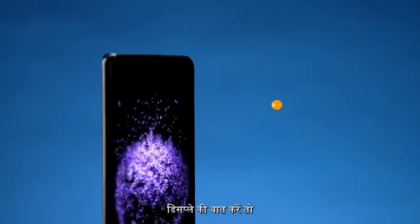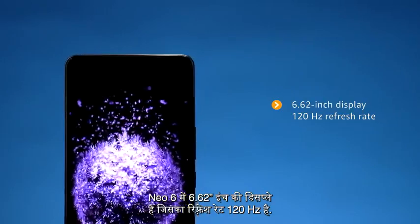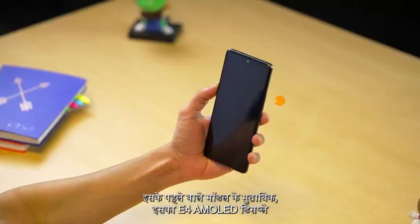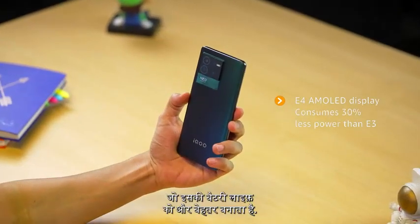Talking about the display — just look at it. The Neo 6 has a 6.62 inch display with a 120 hertz refresh rate. Its E4 AMOLED display consumes 30% less power than an E3, supporting the battery life.